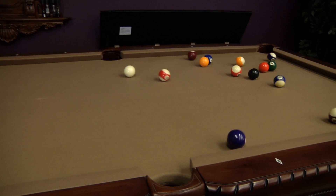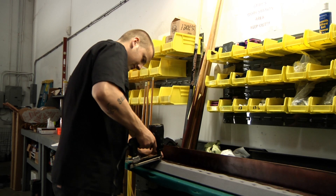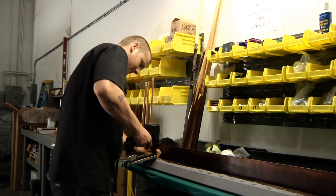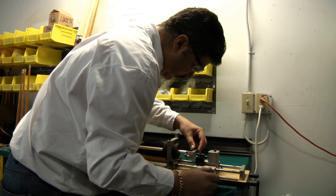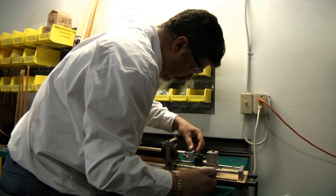Already have a pool table and need it recovered? We provide such services as re-felting and re-cushioning, pool table relocation, and cue tip repair, all done by our professionally trained staff.